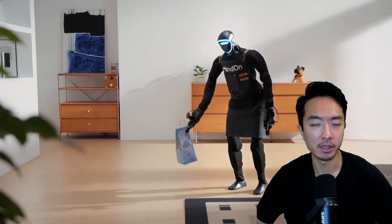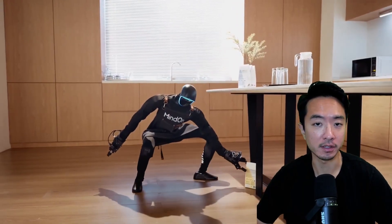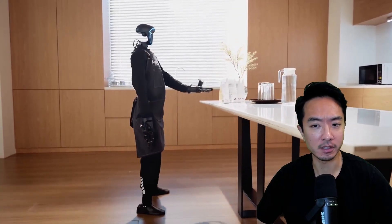Some of the demos featured include the robot picking up objects and then throwing them away — they show it twice. Here's another instance of the robot picking up objects. The reason they show this is because squatting and picking something up is actually a very difficult task.